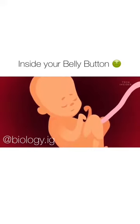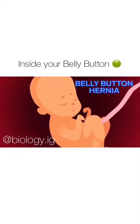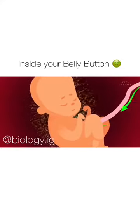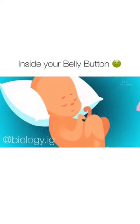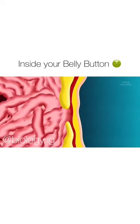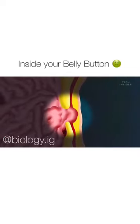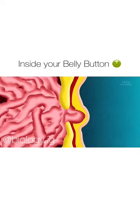While microbes colonize your belly button from the outside, there could also be an invader from the inside — belly button hernias. In the womb, the umbilical cord runs from your mom to you, passing through an opening in your abdominal muscles. Normally, that opening seals up after you're born, but in some cases, it never really closes all the way. This can allow internal organs to slip through, creating a bulge behind your belly button.